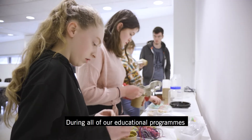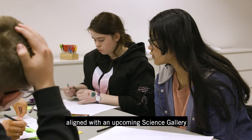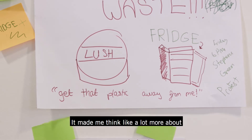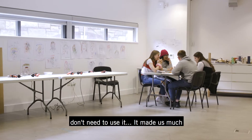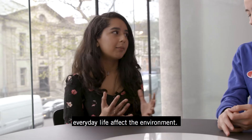During all of our educational programs we focus on a specific theme or topic which is aligned with an upcoming Science Gallery Dublin exhibition. This year we've been focusing on plastic. It made me think a lot more about how to use plastic — like you don't use it all the time where you don't need to. It made us much more conscious about how our actions in everyday life affect the environment.